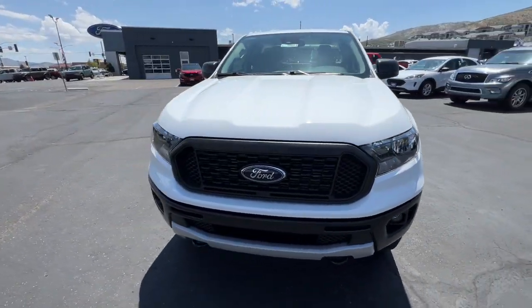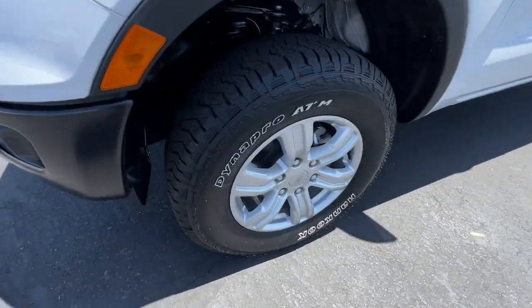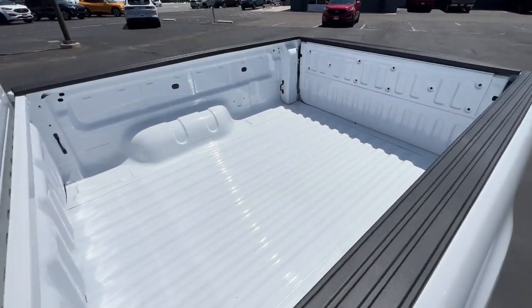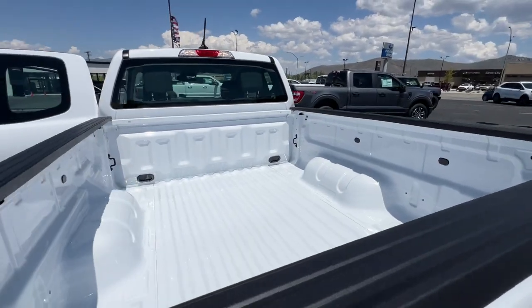These are just some of the great options this vehicle comes with: pre-collision system, four-wheel drive, Wi-Fi hotspot, Bluetooth connection, full-size spare tire, vehicle anti-theft system, stability control, traction control, intermittent wipers, and tow hooks.